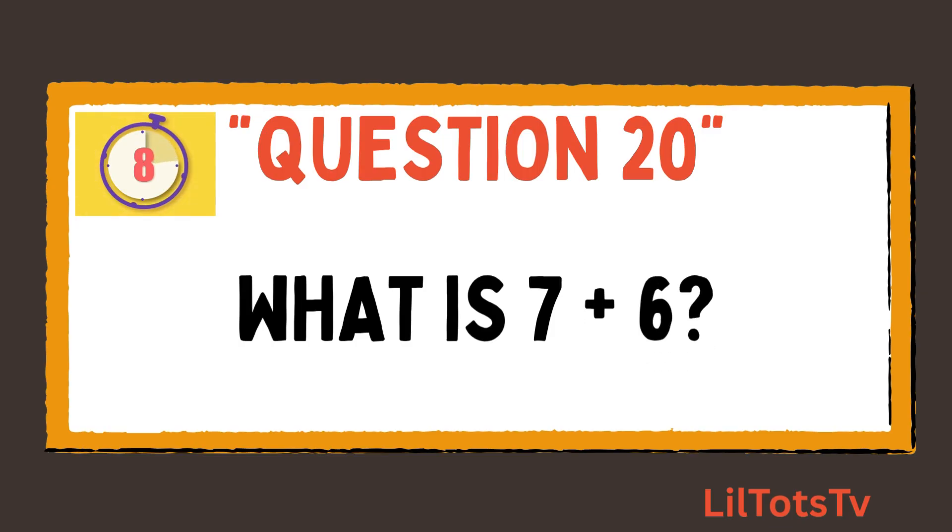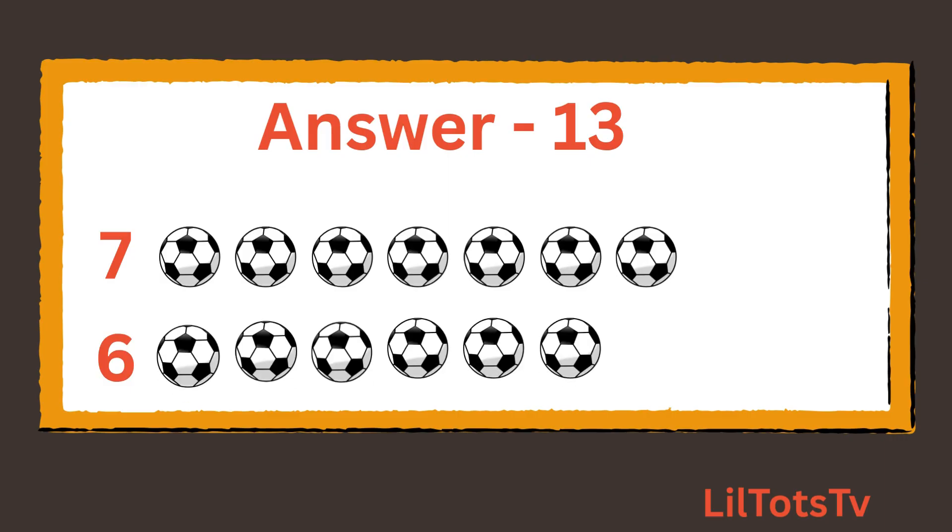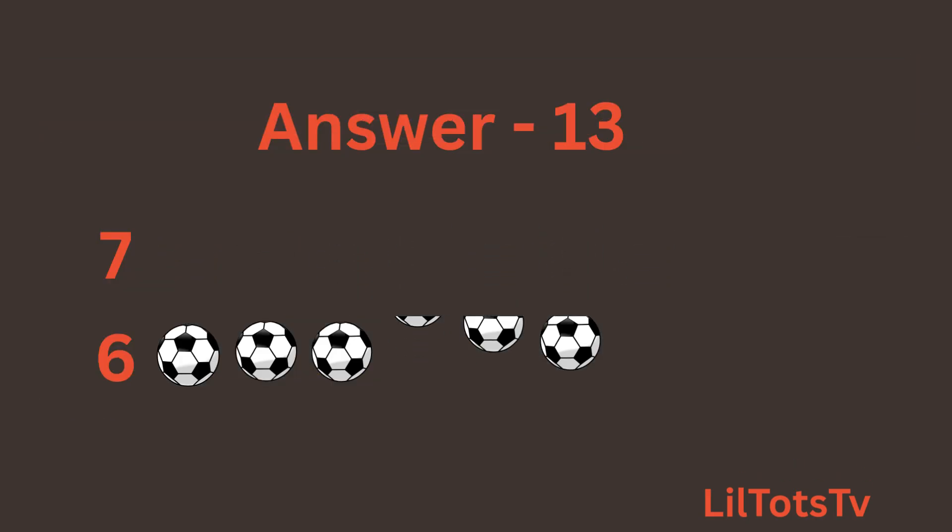And the last question is what is 7 plus 6? Now again count the balls with me: 1, 2, 3, 4, 5, 6, 7 balls, and again count these 6 balls: 1, 2, 3, 4, 5, 6. Which makes it 1, 2, 3, 4, 5, 6, 7, 8, 9, 10, 11, 12, 13. So the total number of balls are 13.